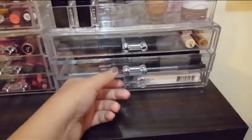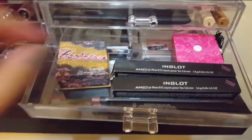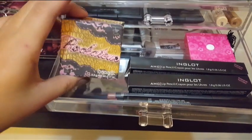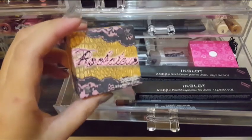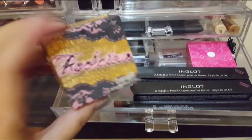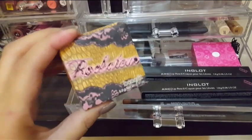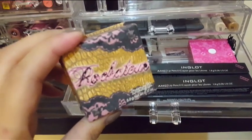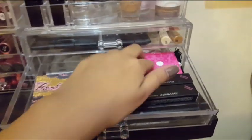On the second layer I have my Inglot lip crayons and the Rockateur blush from Benefit, which also doubles as a bronzer or contour powder. I always bring this whenever I travel because it looks good in pictures and it's multi-purpose.